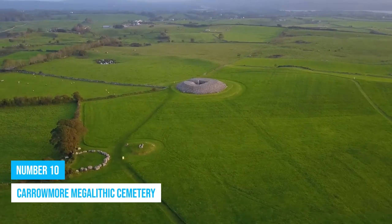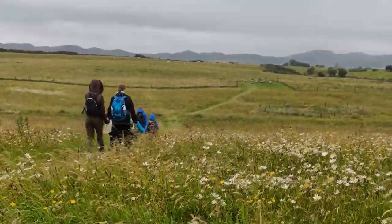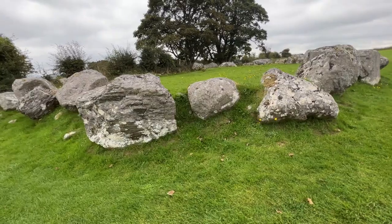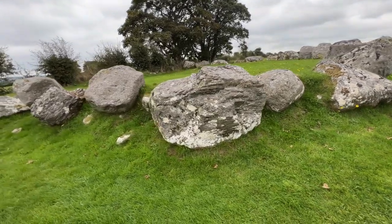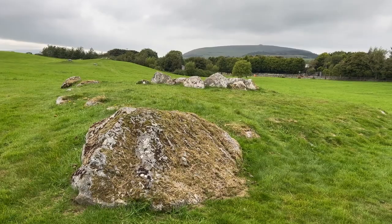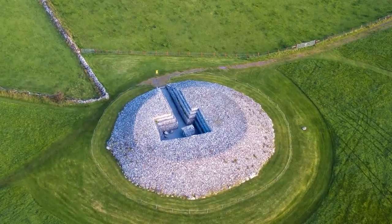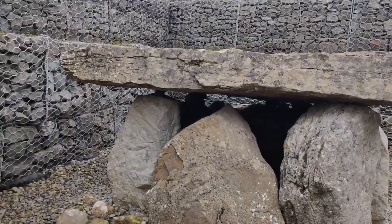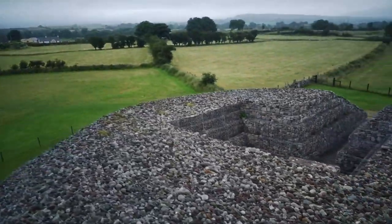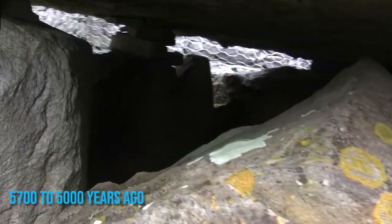Number 10: Carrowmore Megalithic Cemetery. Visiting a cemetery might not sound like a nice adventure idea, but Carrowmore Megalithic Cemetery is far from ordinary. As you step into this ancient site, you'll be fascinated by over 35 Neolithic tombs, forming the largest collection of stone circles and dolmens in Ireland. These structures are not just old graves — they hold secrets of prehistoric rituals, showcasing the rich heritage and culture of the Irish people from 5,700 to 5,000 years ago.